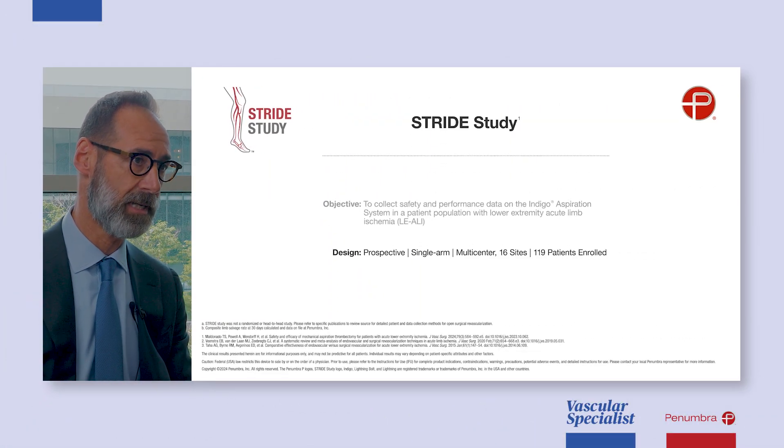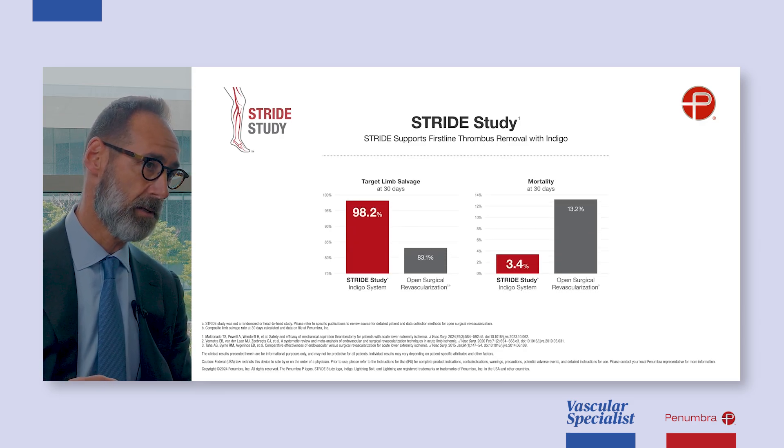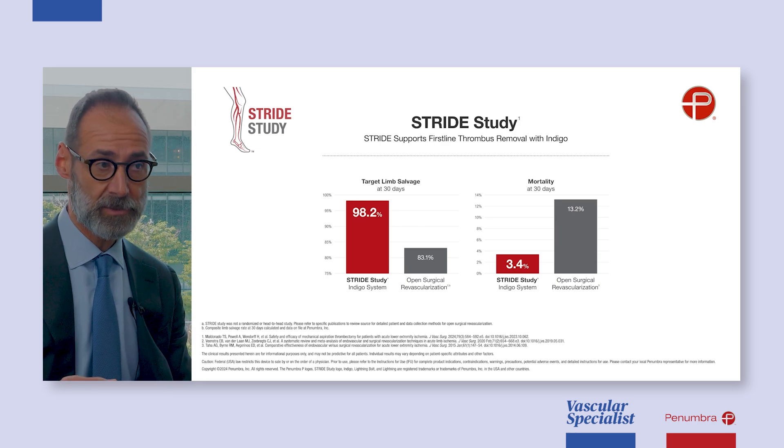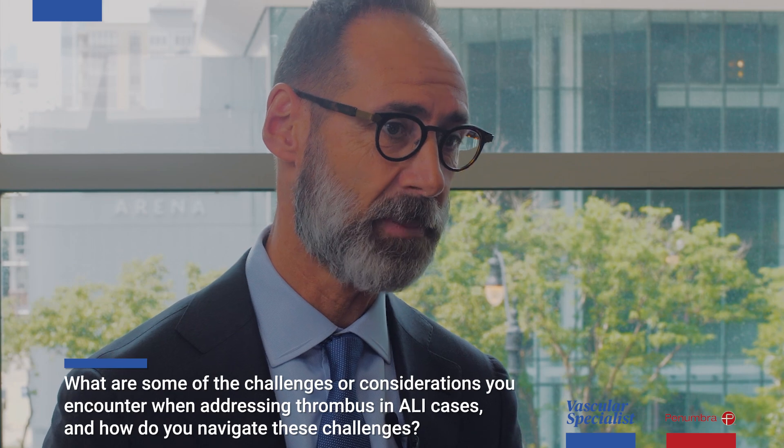If you look at the STRIDE data, it underlines that whole notion — we get better limb salvage rates and patients overall do better. Some of the challenges are: what is the patient's status? Our patients are generally some of the sicker patients in the hospital. Considering whether you can treat these patients without general anesthesia is important — if you're making an incision, they're getting general anesthesia most commonly. Being able to do it percutaneously, the patient stays awake and is overall doing better.